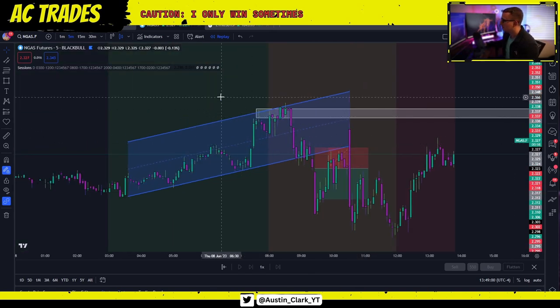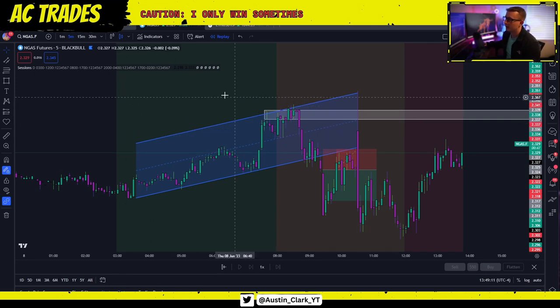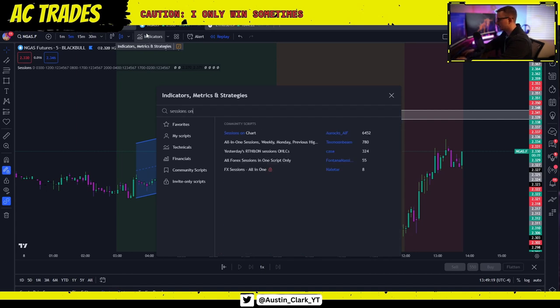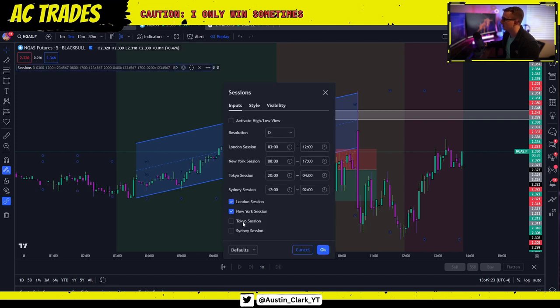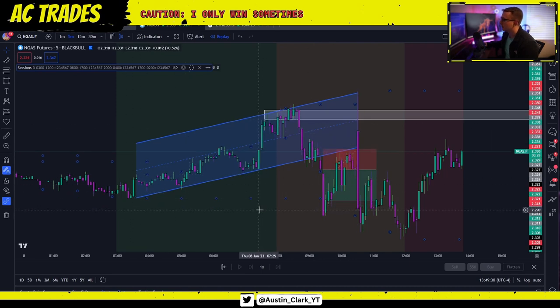All we're doing — natural gas, I've found, more often than not in the London session, which is this green box here (just search 'sessions on chart' on TradingView, I turned Tokyo and Sydney off) — during the London session, natural gas loves to create a channel. It does this almost every single morning. I'm going to show you examples later in this video of false signals and when not to take trades. Hit that like and subscribe if you find value.